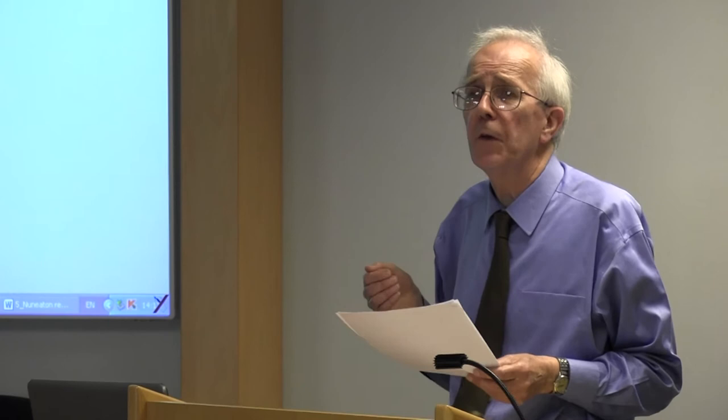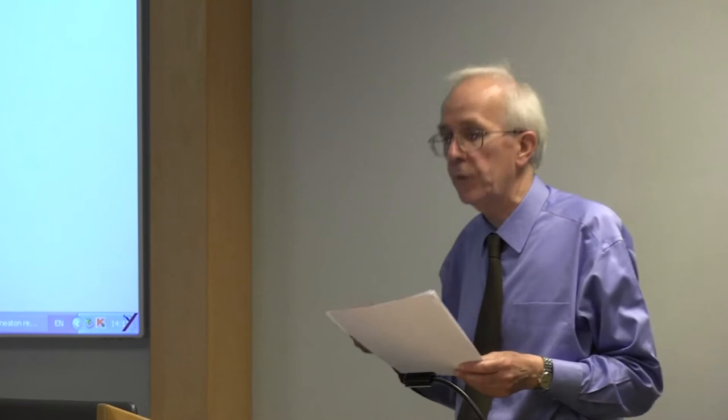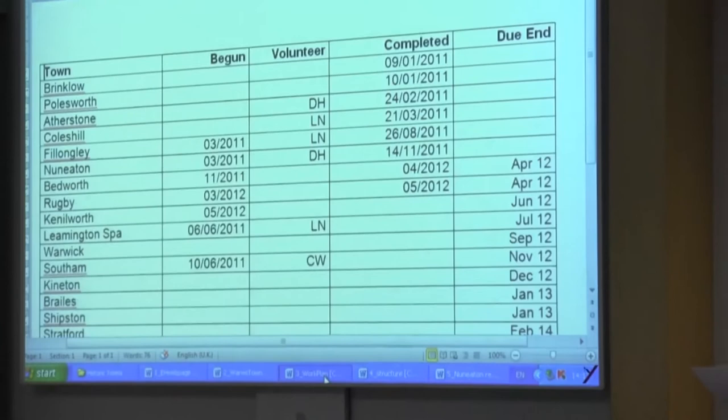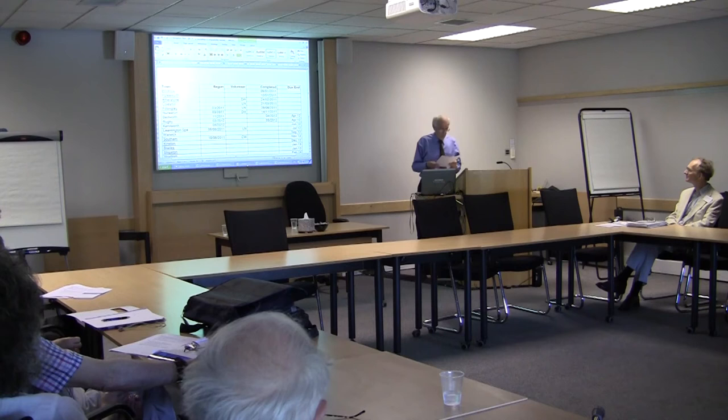I am responsible for producing the final text of these reports, but most of the work has been carried out by volunteers gathered from the friends of the record office or from people who are doing work at the record office. We are now about halfway through. The completed list is about halfway through, so it's all well on track.